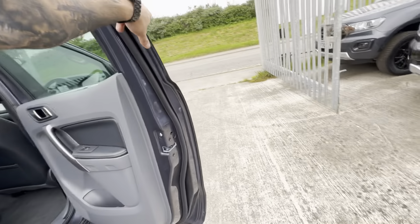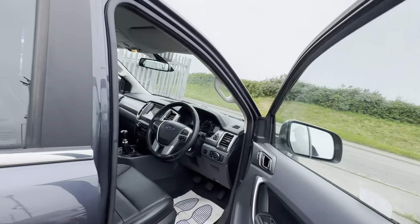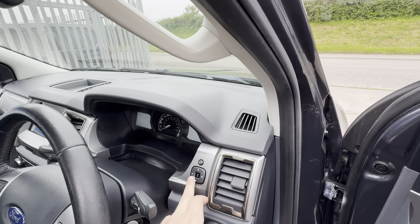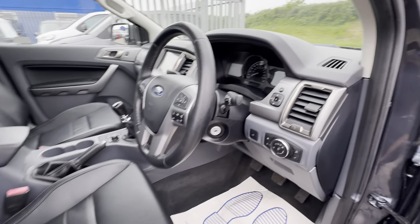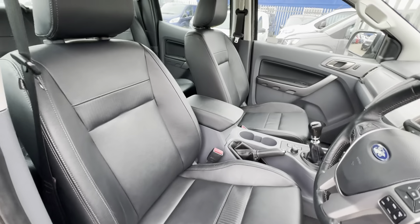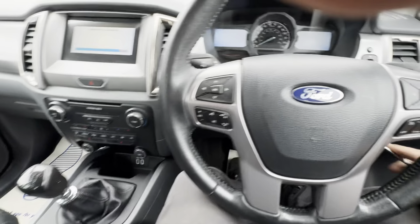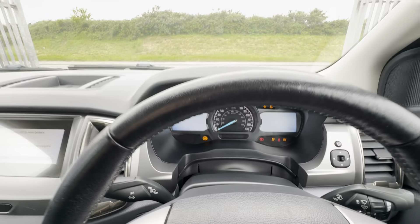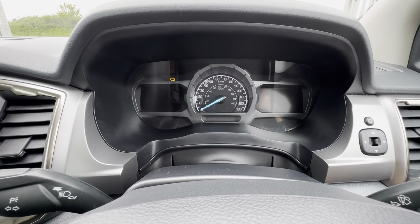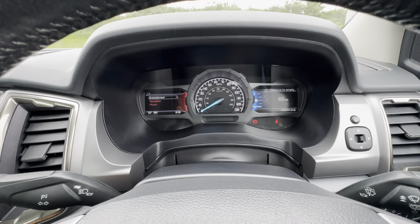For a quick rundown of the spec: you've got electric windows all round, power adjustable and power folding wing mirrors, and fully automatic lights. You have an electrically adjustable driver's seat with a couple of different options. We're currently on 43,790 miles. The vehicle starts on the button, runs and drives very well, and there are no warning lights present.